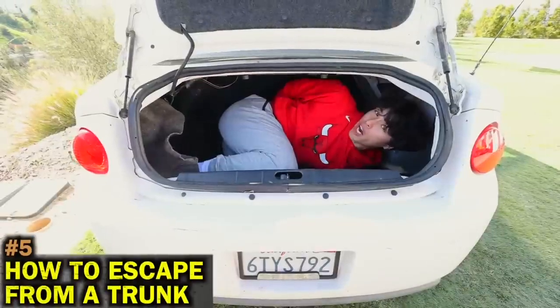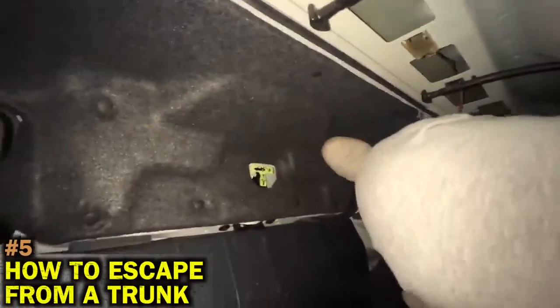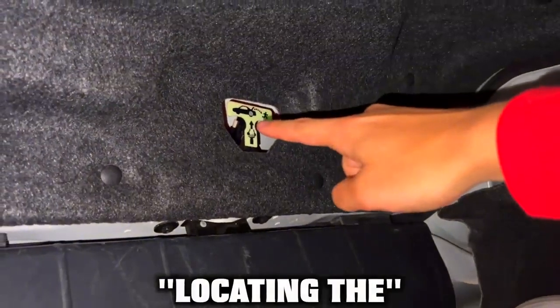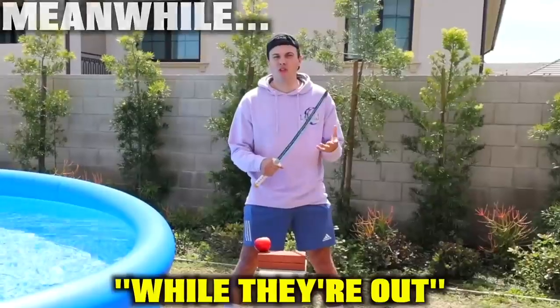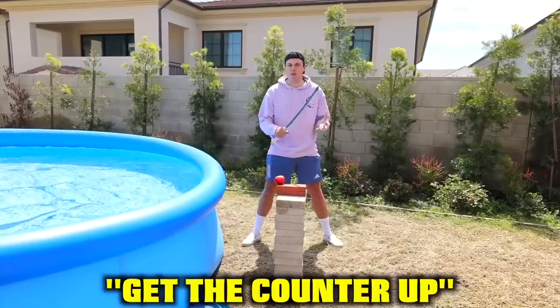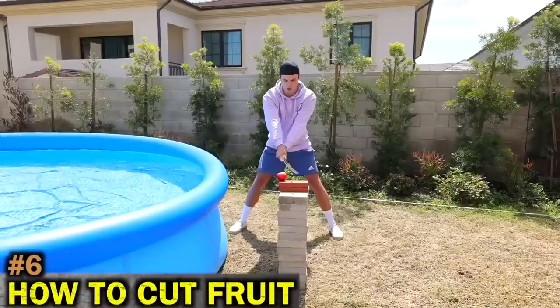If you're ever locked in a trunk, here are two ways to escape from it. The first way is by locating the emergency trunk release — as soon as you pull it, it should easily open. While they're out trying other life hacks, I'm going to help get the counter up by showing you this cool life hack on how to cut fruit.